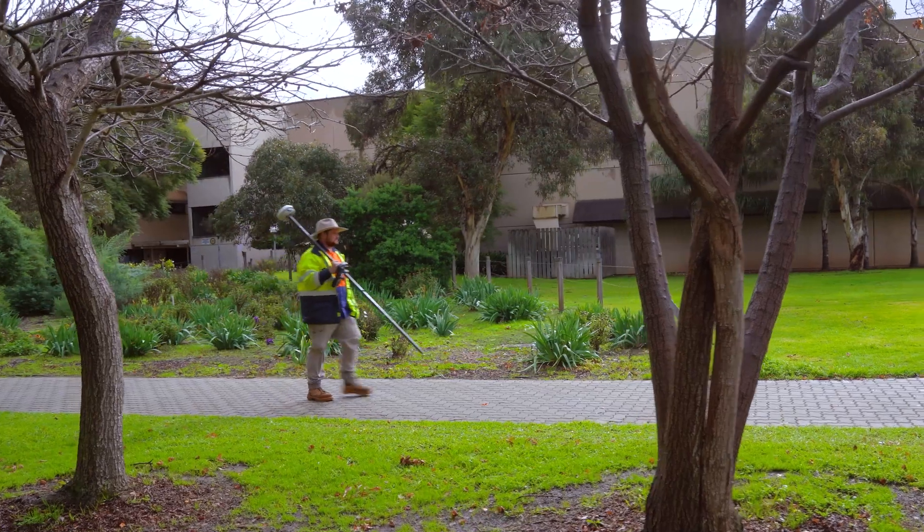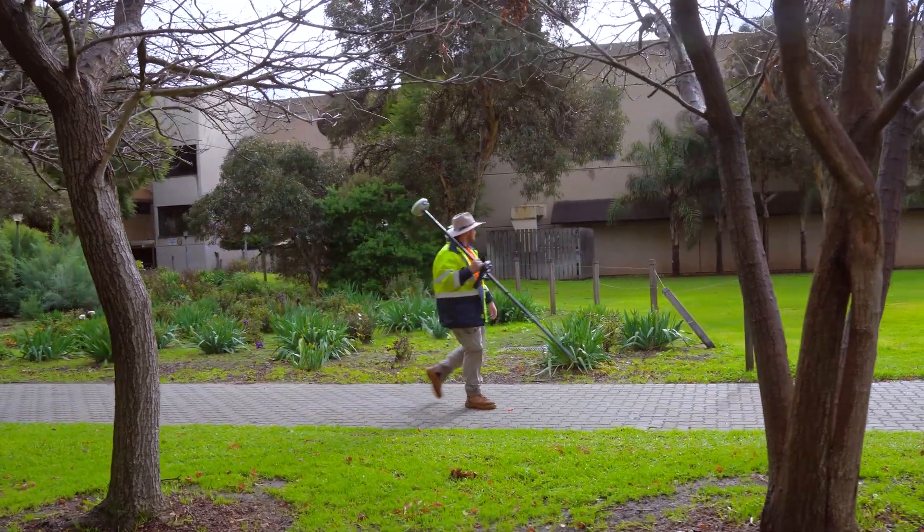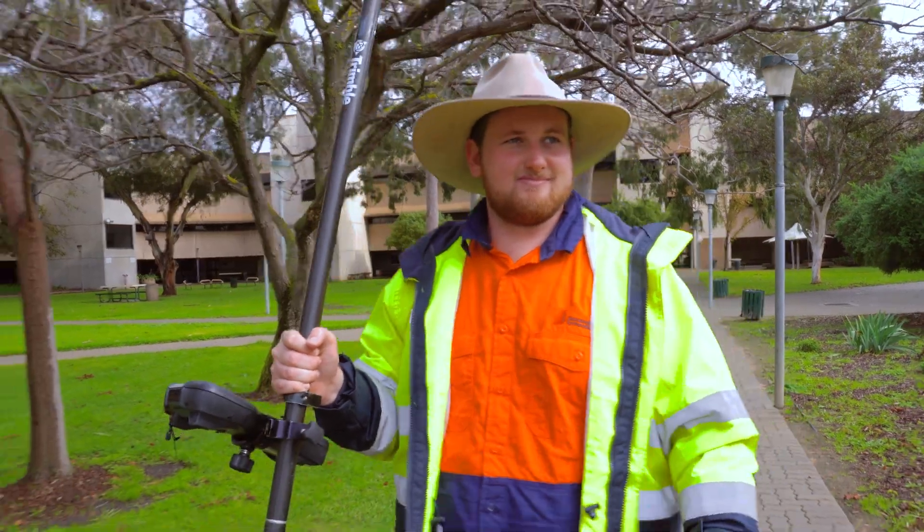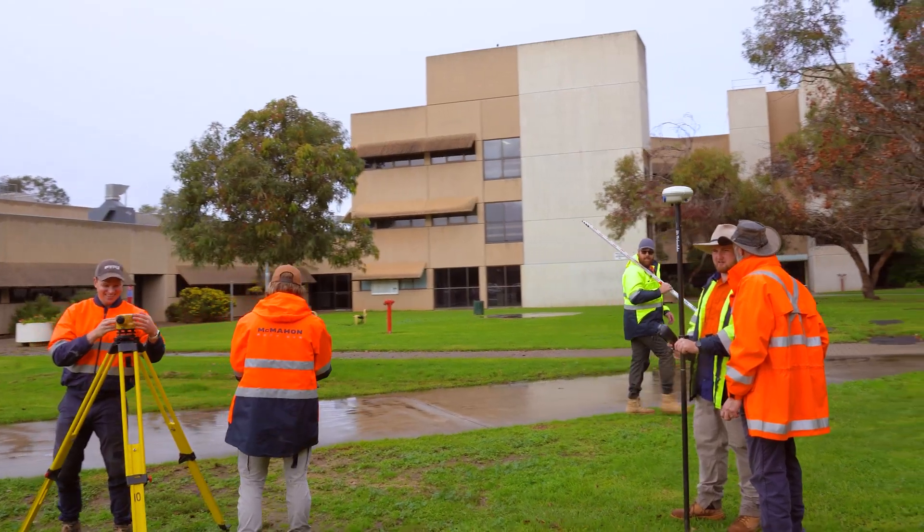My name is Jaden Harris and I am studying the Diploma of Surveying at TAFE SA. The Cert IV is just a stepping stone — it only gives you the fundamentals of surveying, basic knowledge on how to use the gear, what you're using and everything behind it.